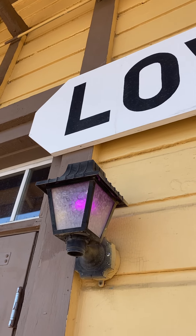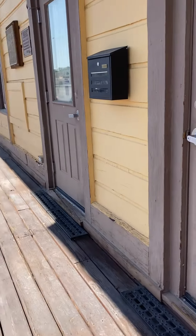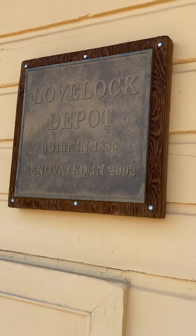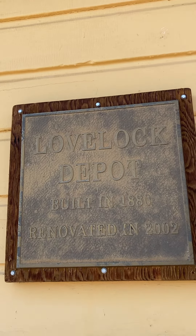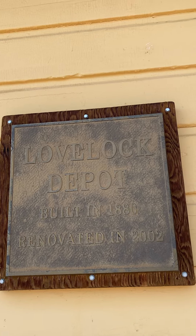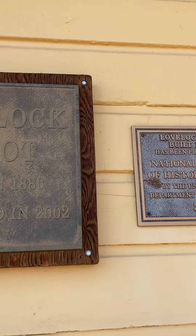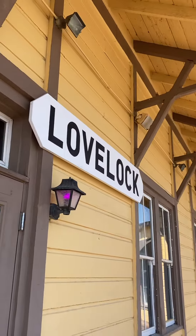Interesting. Lovelock Depot, built in 1880, renovated in 2002. It's on the National Register of Historic Places. Also a little stop.